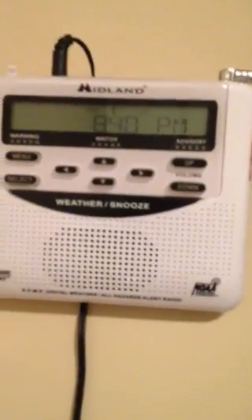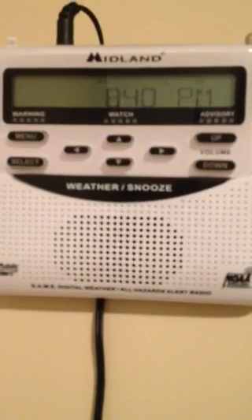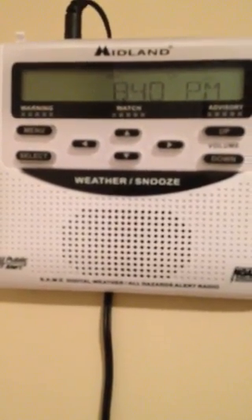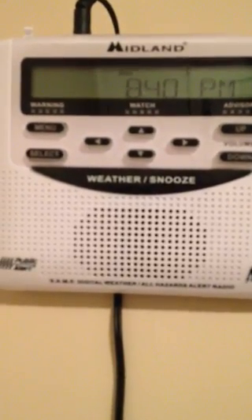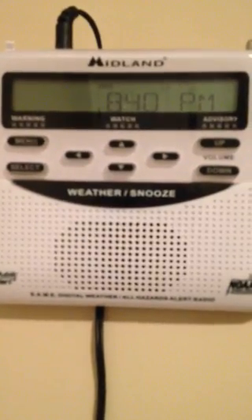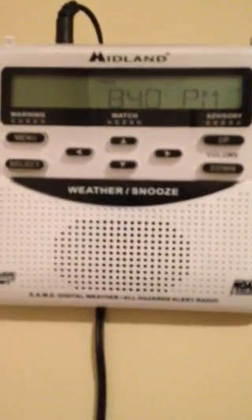Pretty basic really, nothing extraordinary about it. It has the time on it, it has warnings, watches and advisory. It's got an audio alarm and SAME technology, which is really good — Specific Area Message Encoding. What that is: not only do you get national alerts and messages, but you can put in your select area — your region, your city, your town — with that number and you'll get specific alerts.